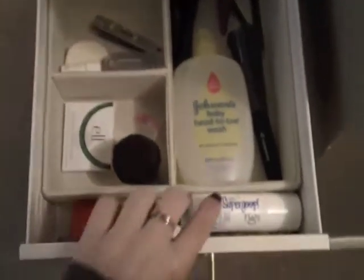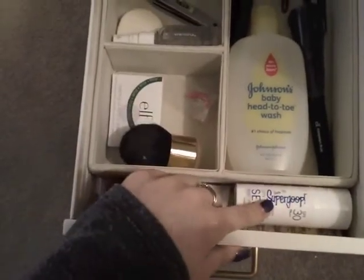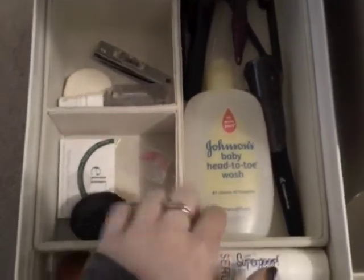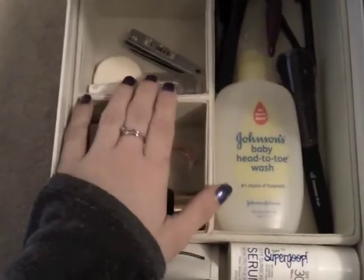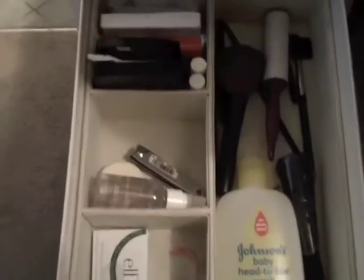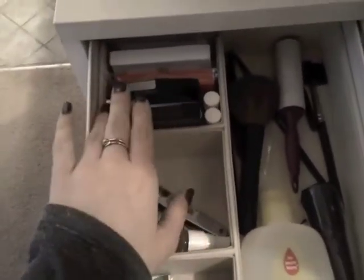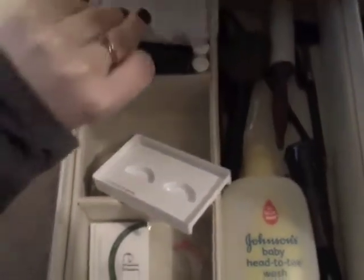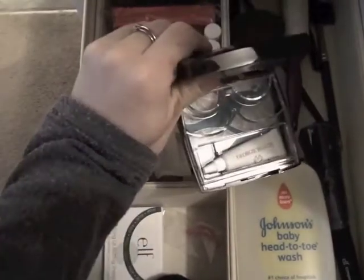In the first drawer of my Helmer I have some random things: sunscreens — the Supergoop one is really awesome — some extra brushes, and my Johnson's Baby Wash which I use to deep-clean my brushes. I also have blotting papers, a refill pad, an eyelash curler, a Sonia Kashuk brush cleaner for spot cleaning, and in the back I have fake lashes. I don't use them too often, but the Winks by Georgie individuals are really awesome and you can reuse them a couple of times.